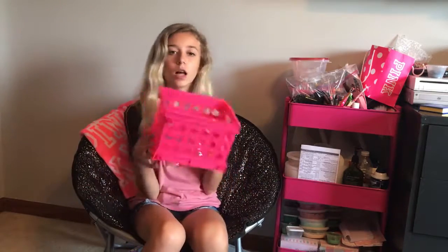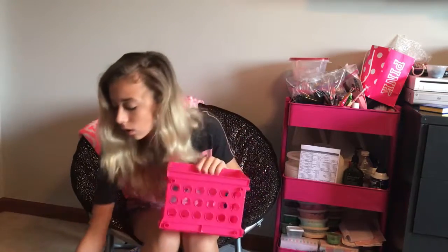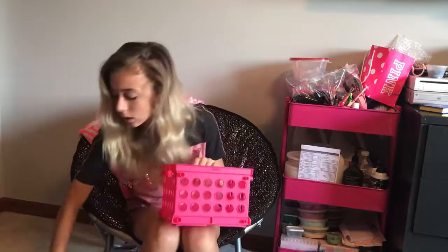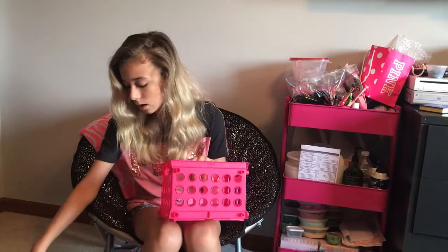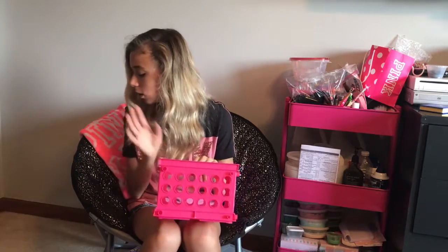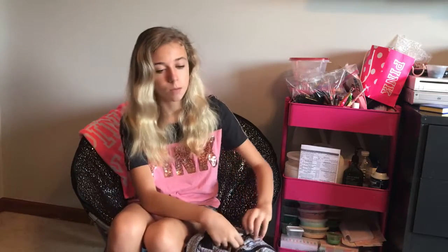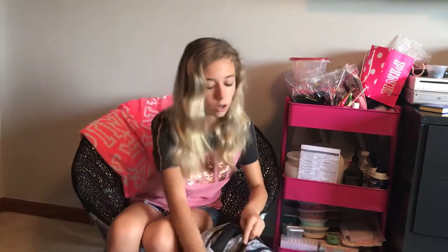Then I have this cool locker basket that I'm just going to put in my locker. It'll hold my index card box, my survival kit, and any other extra things that are just flying around my locker. This is really good for organizing, and I'm definitely going to keep it on the bottom of my locker. Now onto what's inside the backpack — it didn't cost as much as last year, which I'm thankful for.